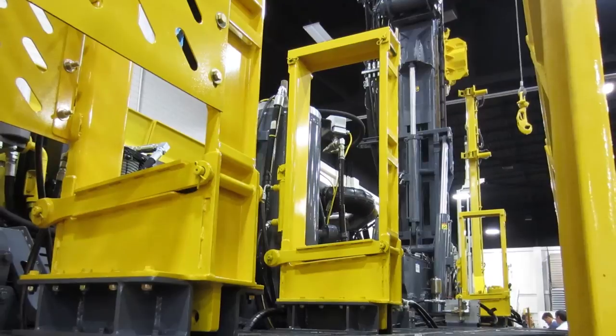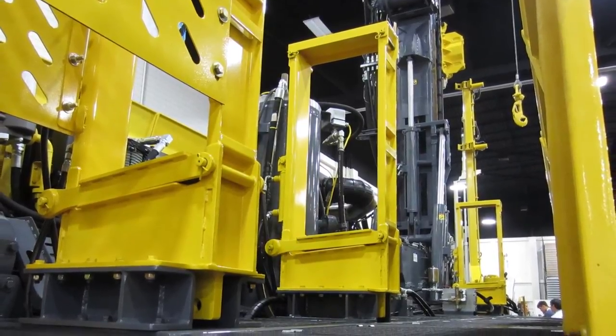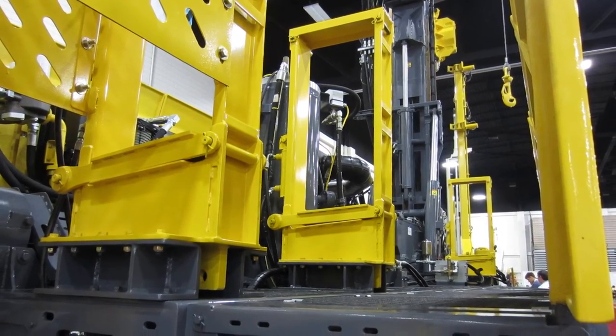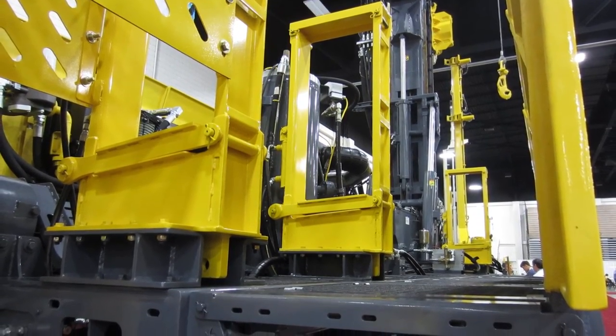The Diamondback is currently in the pre-production stage. It's slated for an official launch at the National Groundwater Association's December 2015 convention in Las Vegas.